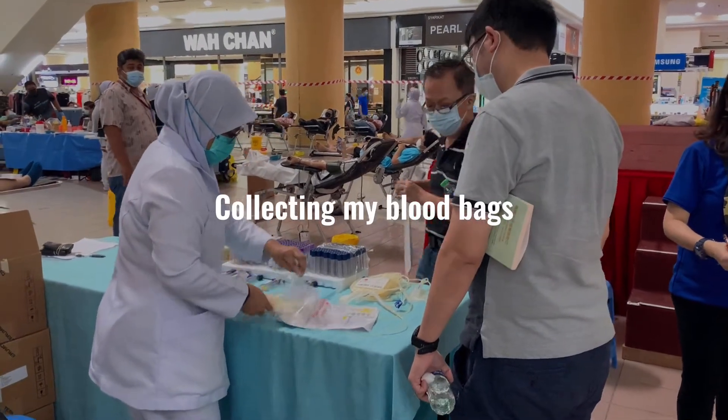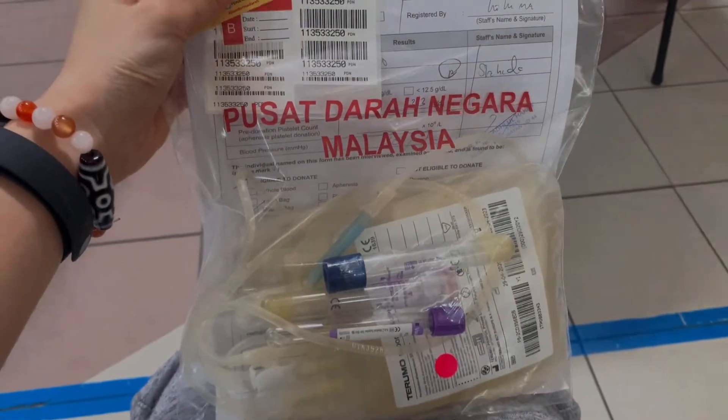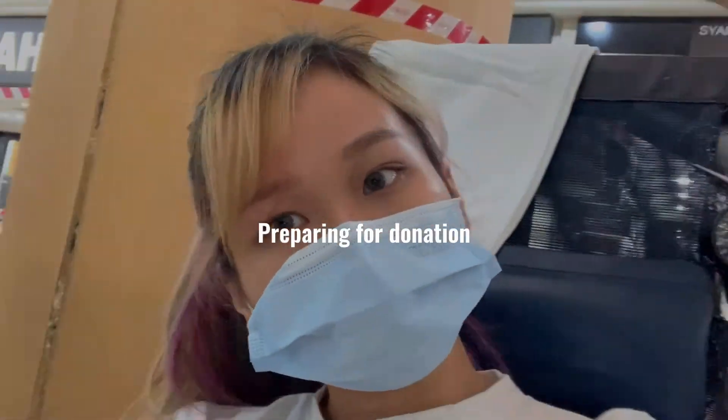After checking my blood type, I have to collect my blood bags. Then I can prepare for donation.